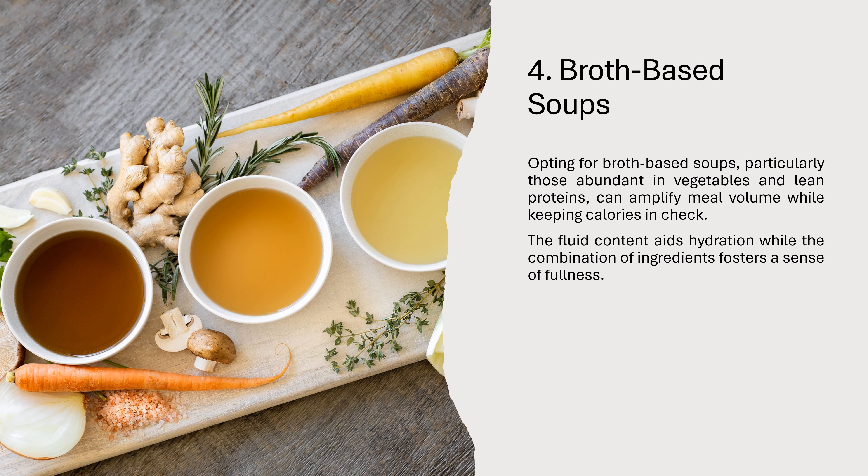4. Broth-based soups. Opting for broth-based soups, particularly those abundant in vegetables and lean proteins, can amplify meal volume while keeping calories in check. The fluid content aids hydration while the combination of ingredients fosters a sense of fullness.